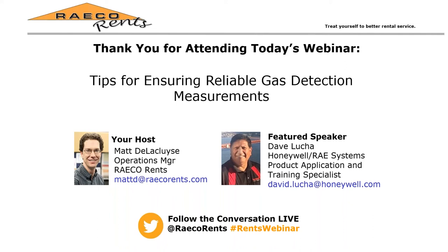Hello, everyone. My name is Matt De La Clouse, General Manager of RECO Rents. I'd like to thank you all for taking the time out of your busy schedules to join us for our webinar on tips for ensuring reliable gas detection measurements.